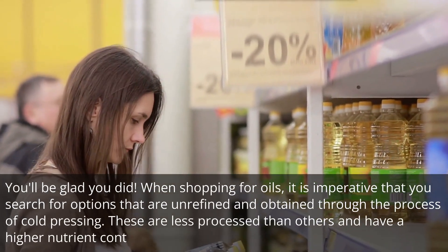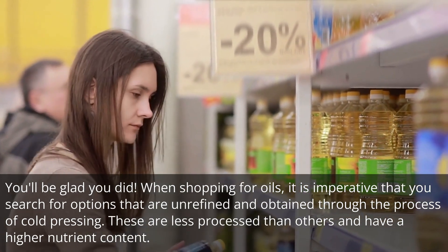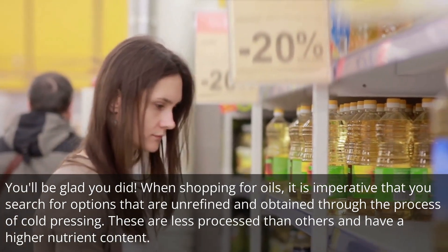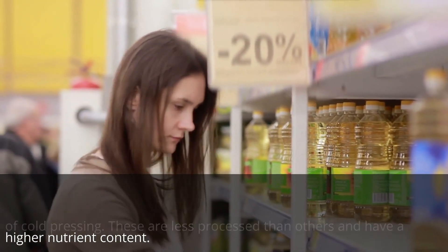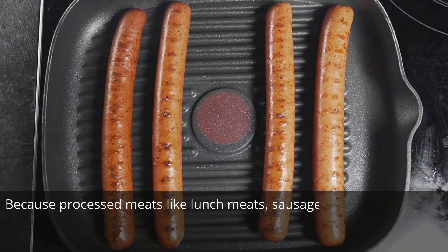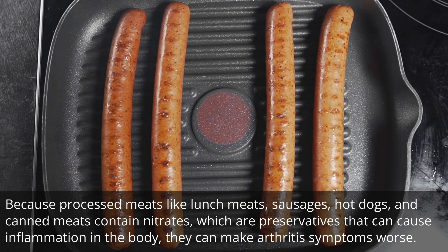When shopping for oils, it is imperative that you search for options that are unrefined and obtained through the process of cold pressing. These are less processed than others and have a higher nutrient content. Number 4: Processed meats. Because processed meats like lunch meats, sausages, hot dogs, and canned meats contain nitrates, which are preservatives that can cause inflammation in the body, they can make arthritis symptoms worse.